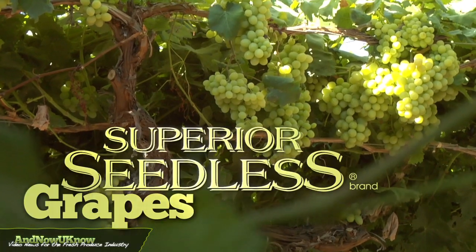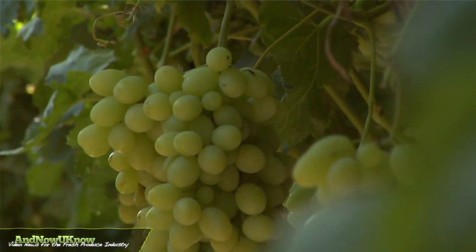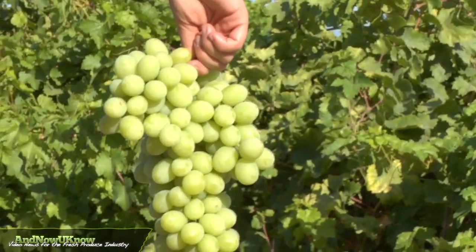My name is David Finn. I'm the Senior Vice President of Farm Operations for Sun World. Sun World's predecessors introduced the Sugar One variety in 1972, and Sun World has been marketing this popular grape under the Sapir Seedless brand for over 30 years.